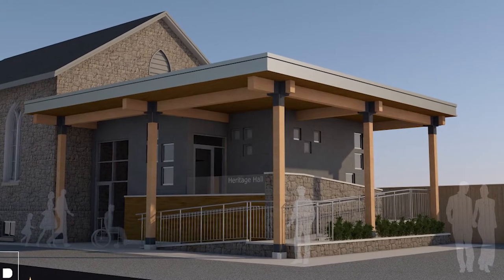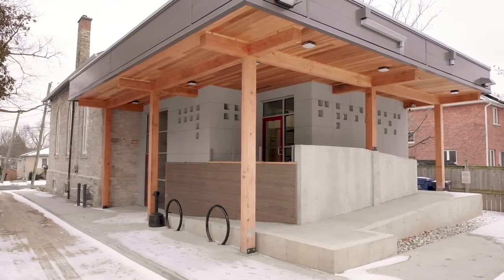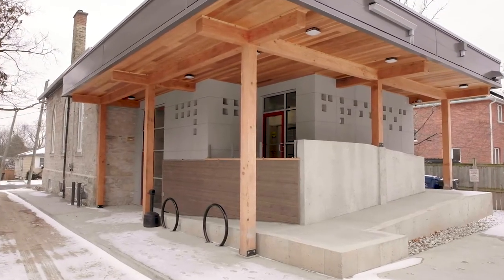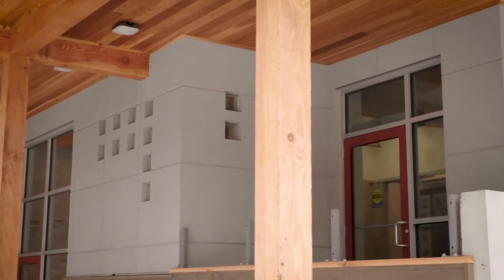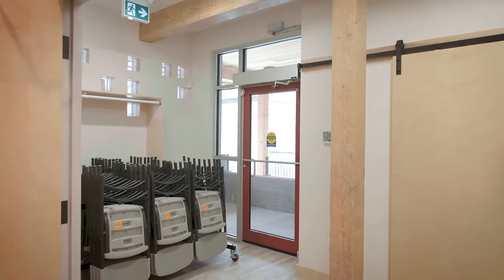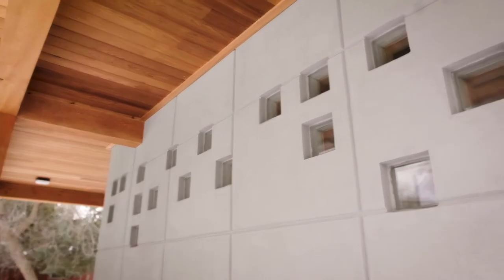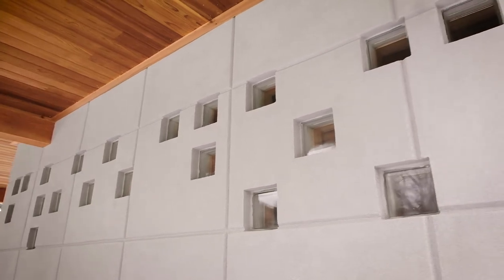The Freedom Project was completed in 2020. This project allows universal accessibility into the Heritage Hall. This addition includes a wheelchair ramp, vestibule, and accessible washroom. The glass block tiles at the back of the building spell out the word freedom in braille.